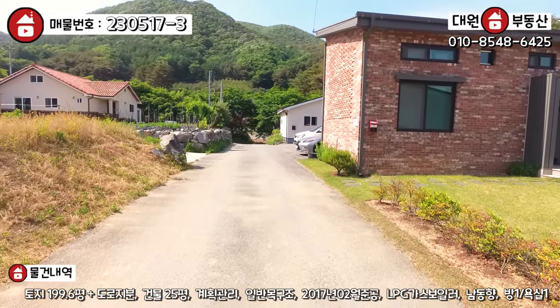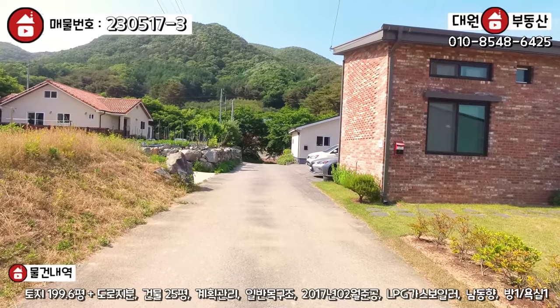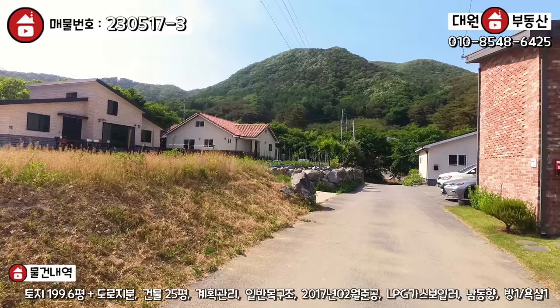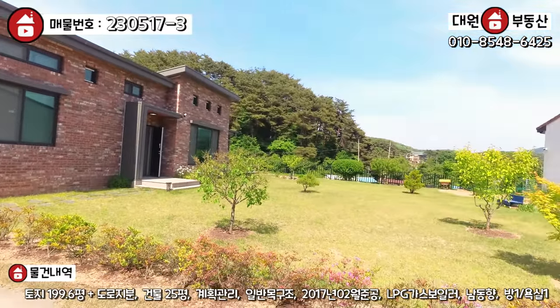정면에 보이시는 이 도로가 메인 진입로인데, 단지 내 진입로입니다. 아스콘 포장이 굉장히 잘 되어있죠. 주변이 정말 너무나 좋아요. 단지가 정말 이쁘죠. 저는 이 지역은 솔직히 처음 와봐요. 바로 뒤편에 저 산 보십시오.